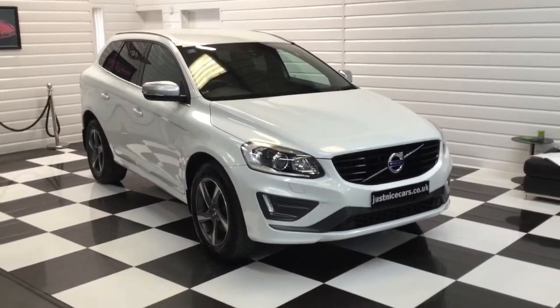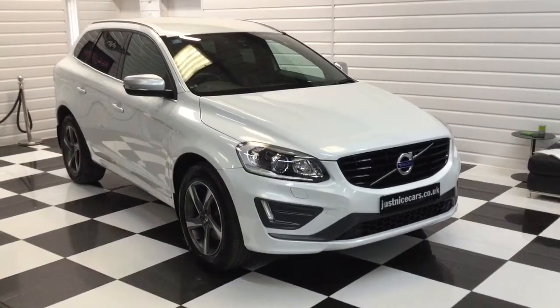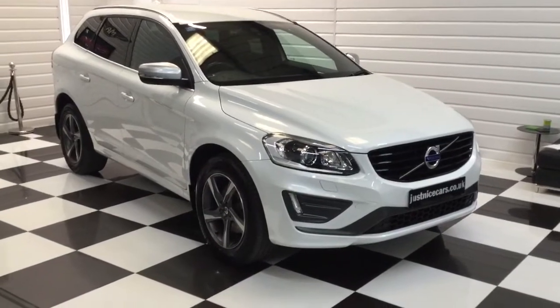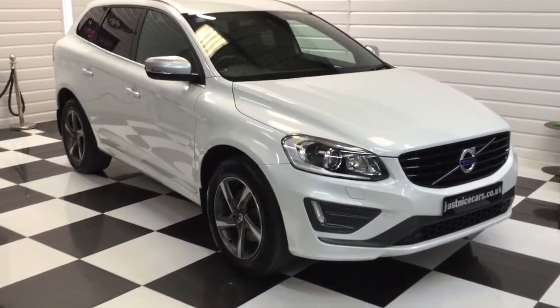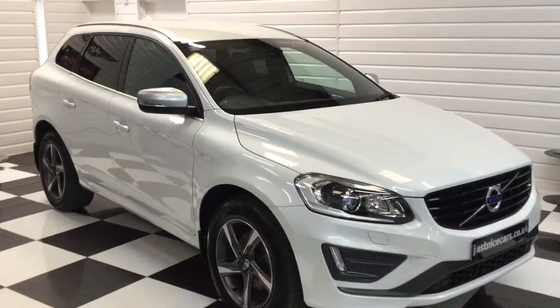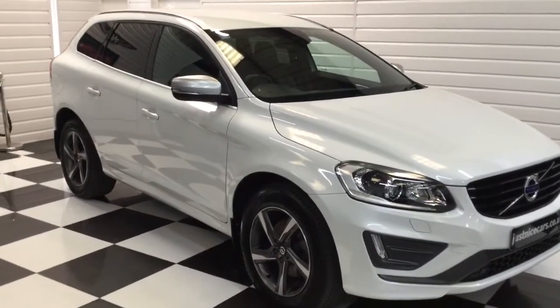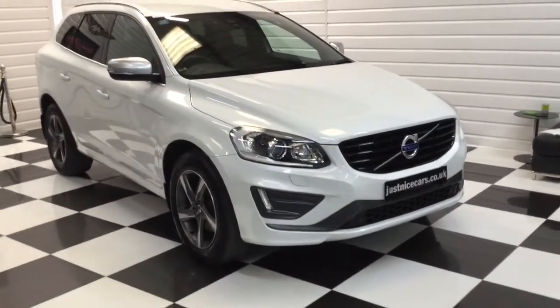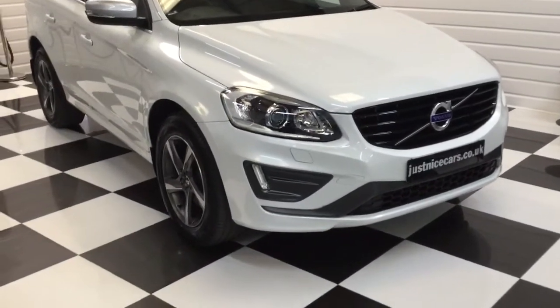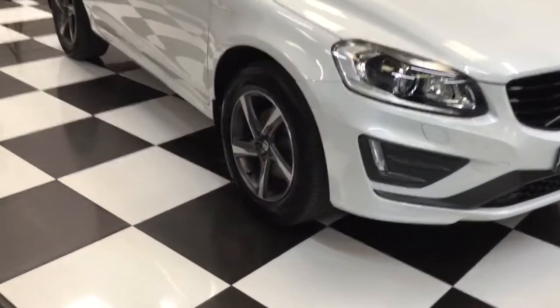Got a really nice Volvo here to show you in pearlescent white. It's a 2016. Two owners from new, last a local retired gentleman. Super condition — it's the R-Design Luxe Navigator, so it's got satellite navigation. Super clean car with a full Volvo service history.